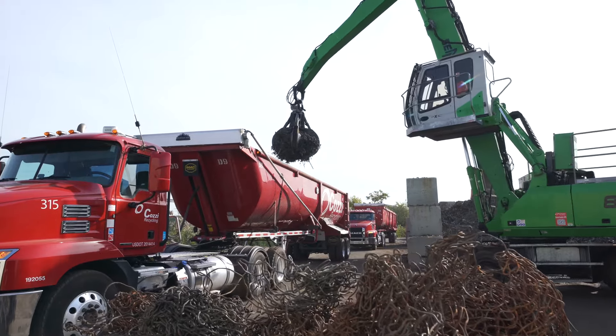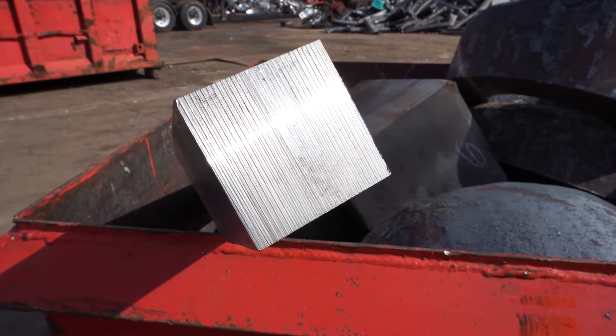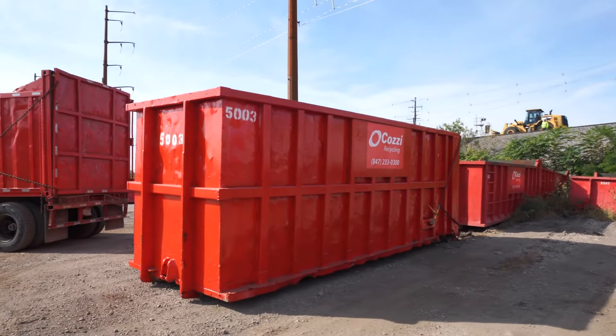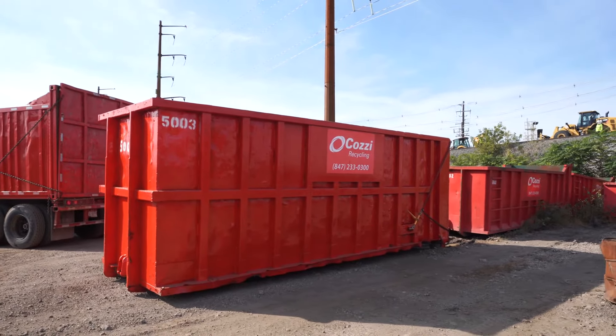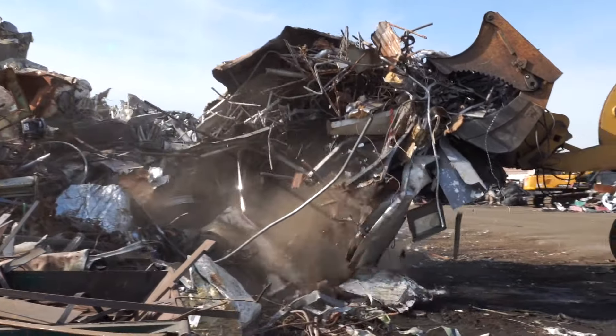As pickup requests are called in, trucks are dispatched throughout the Chicagoland area to transport material back to our Bellwood yard. Customers call in with their box number so we know exactly what type of equipment we are picking up and can bring the necessary replacement bins.